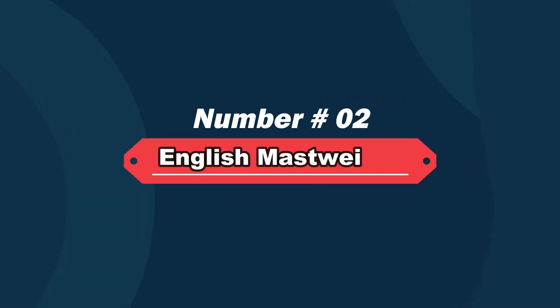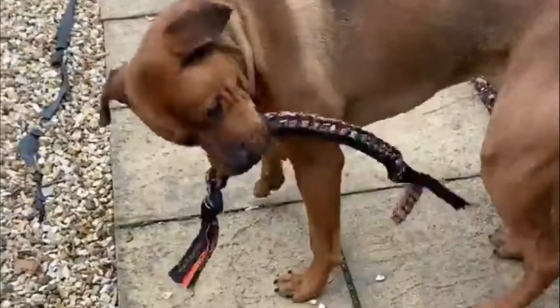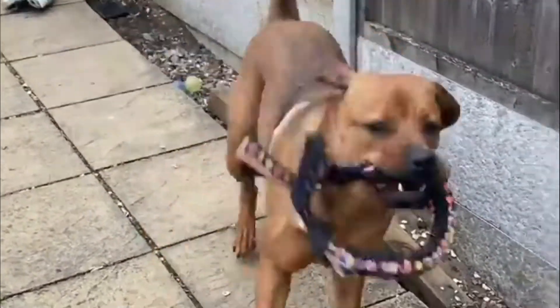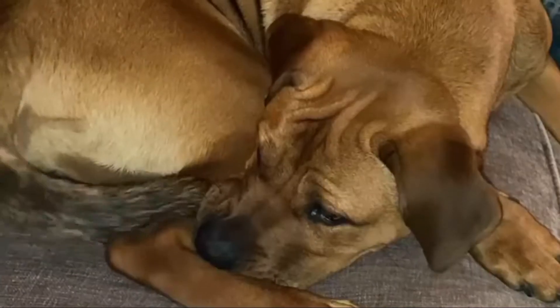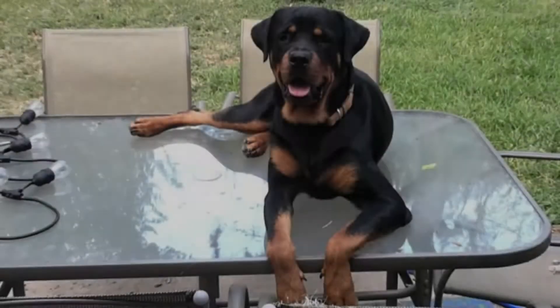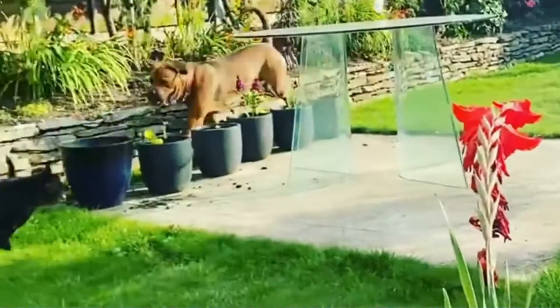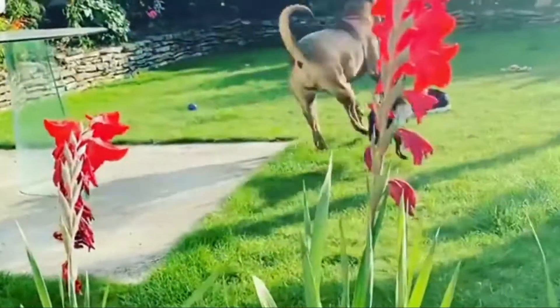Number two: English Mastiff and Rottweiler mix. This is a designer dog — a deliberate crossbreed between two large muscular dogs designed to guard people and property. The English Mastiff and Rottweiler mix has floppy ears and a coat that is straight, short, and dense. Common colors are fawn, golden brown, and black.